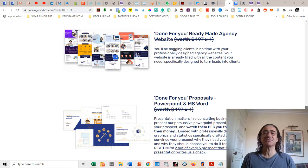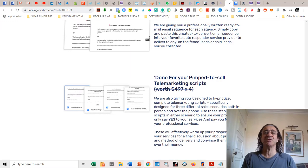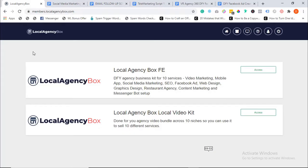Each agency kit comes with a done-for-you ready-made agency website, done-for-you proposals in PowerPoint and Word format, done-for-you print-ready commercial graphics templates, an optimized cold call email sequence, pimped-to-sell telemarketing scripts, done-for-you Facebook ads creative, and a done-for-you legal contract. As you can see, this is a complete, fully packed software with every tool you need to start getting jobs in your local area with local businesses. Now I'm going to show a video from the vendor so we can see the amazing possibilities of this software.